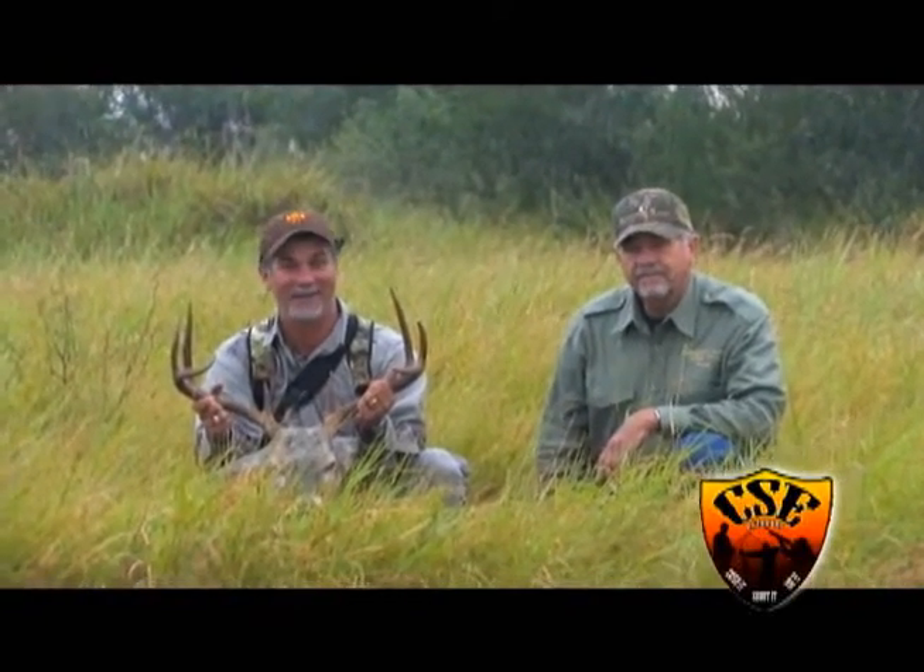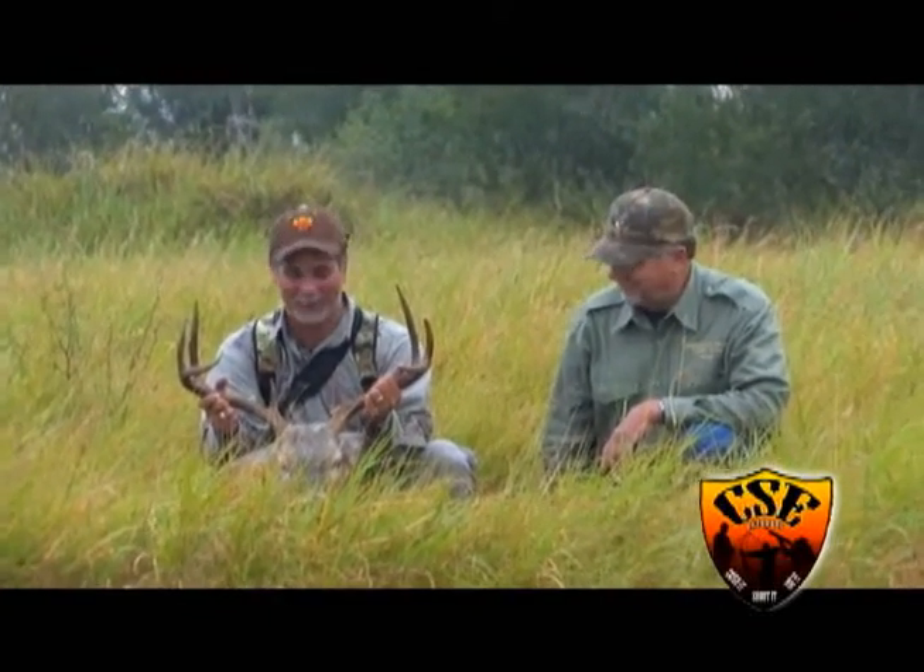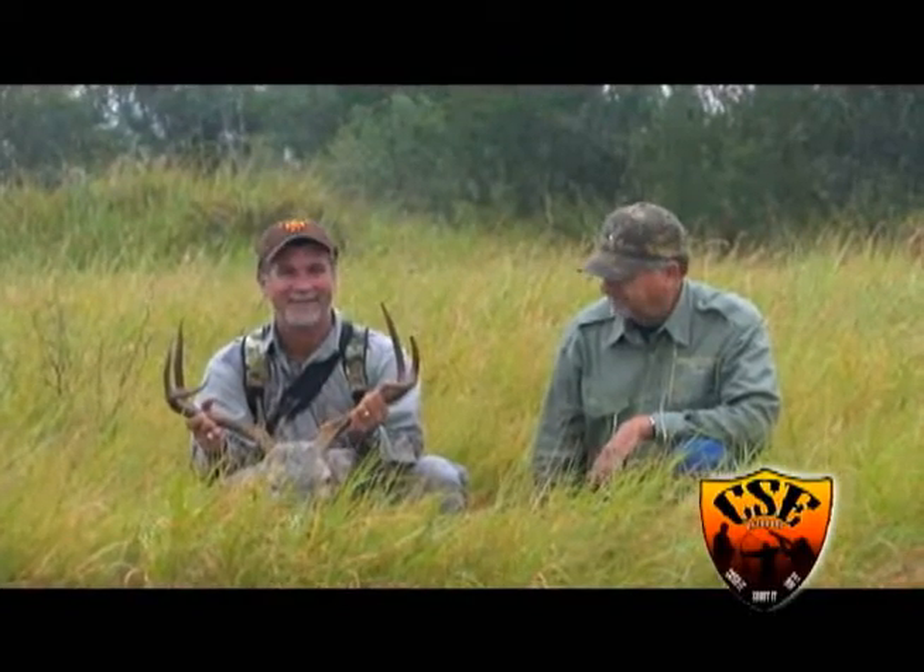Get to south Texas if you can, is all I can say — we'll be eating this dude all winter long. Sombrito rules, that's right. CSE Outdoors, awesome hunt.